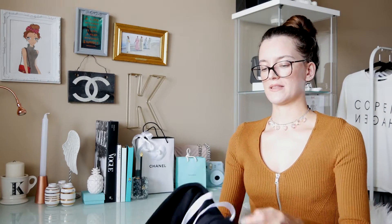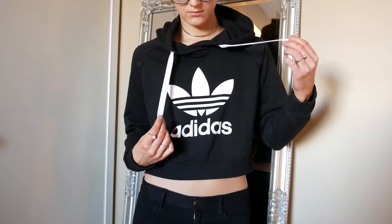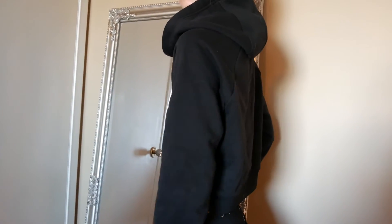I also got an Adidas sweatshirt, but it's a cropped sweatshirt, which I think is really nice. I love cropped stuff with high-waisted pants — it looks really good. It's just a basic black Adidas sweatshirt and I'm obsessed with Adidas — it's my tomboy side. Black goes with everything, so you'll get a lot of wear out of it and I think it's really cute.